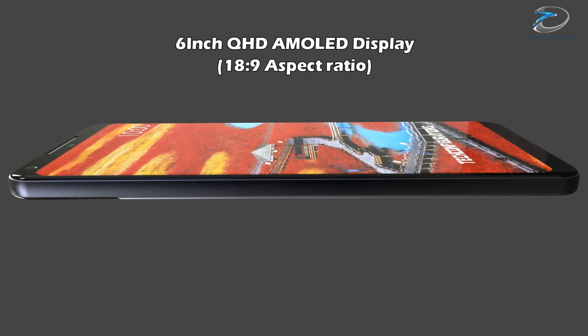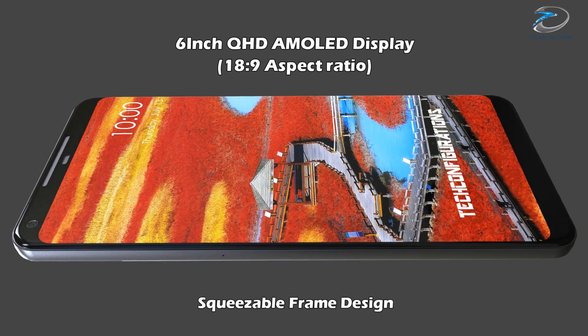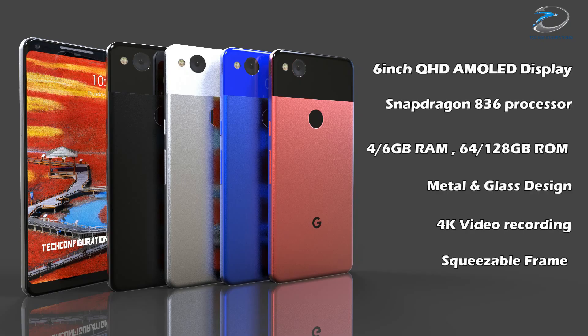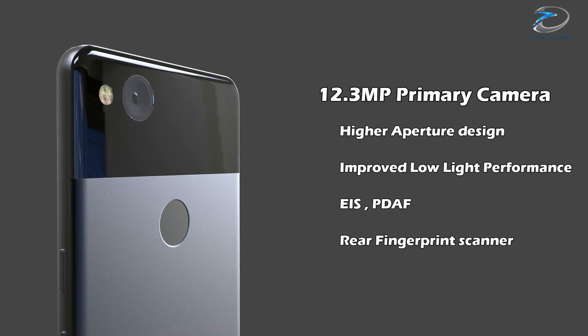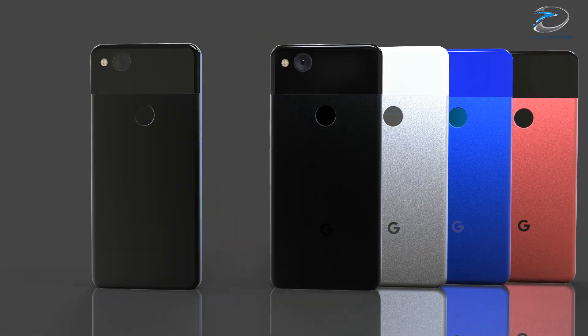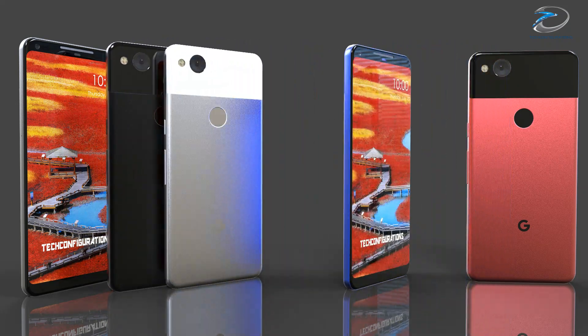Talking about the other specifications, the Pixel 2 XL is expected to feature a 6-inch Quad HD bezel-less AMOLED display with an 18:9 aspect ratio, 4 or 6 GB of RAM, up to 128 GB of internal memory, a 12-megapixel primary camera, and an 8-megapixel secondary camera. There are also rumors which suggest the Google Pixel 2 might get a squeezable frame just like the HTC U11, but again there is no official confirmation about it.